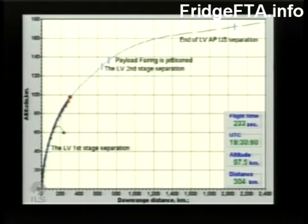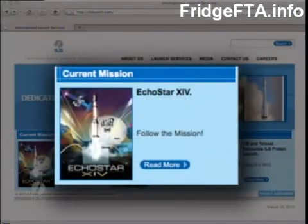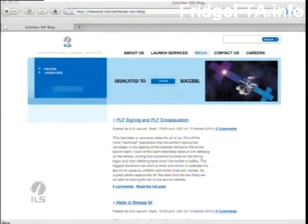Mission updates are always available on ILSlaunch.com — the website where you can find photos, descriptions of the mission, traditions, the blog, the mission overview, and the latest news releases. On the ILS homepage, under the current mission, click "read more" to reach the mission control page. Remember to check out the photos and blog entries written by an ILS team member on site in Baikonur.